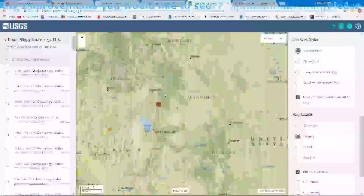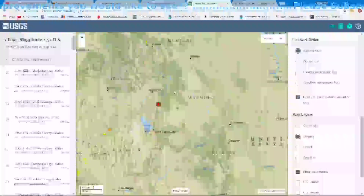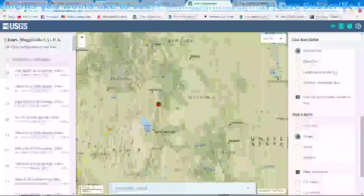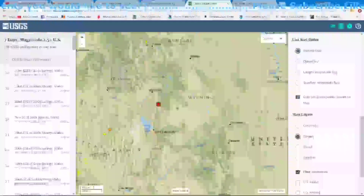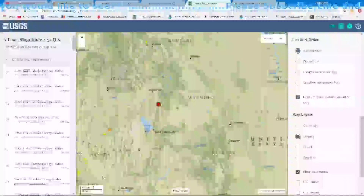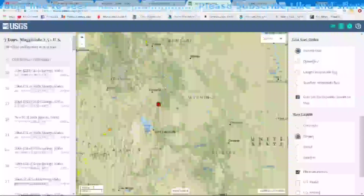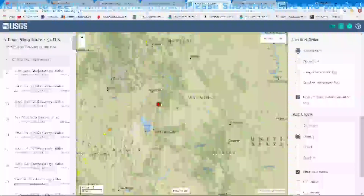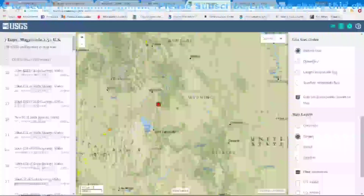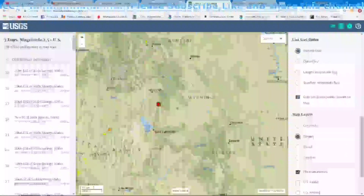I do not believe this has anything to do with magma movement or any kind of impending eruption or super volcanic eruption. Yellowstone is up here in the northwestern corner of Wyoming — well over 150 miles until you get to the edge of the park. This is definitely not related to the super volcano up in Yellowstone National Park.